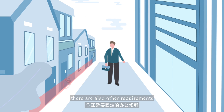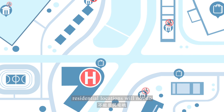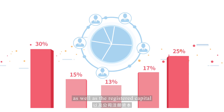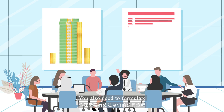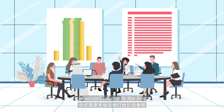Of course, there are also other requirements. You need a fixed office space — residential locations will not do. You need to specify the ownership structure, capital contribution ratio, as well as the registered capital, although no actual capital has to be in place before the registration. You also need to formulate your company's articles of association in accordance with the law.